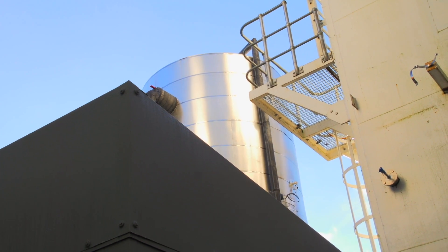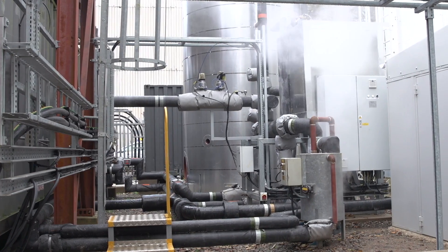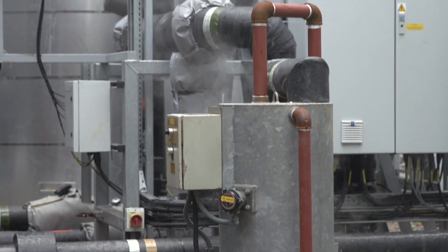When we do need the electricity at peak times, we take that liquid, expand it, and that expansion turns a turbine that generates electricity, which we feed back into the national grid as a supply.